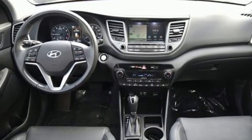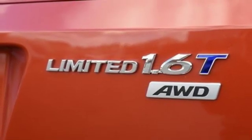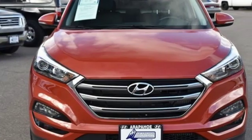Dual zone climate control. Automatic transmission. Hands-free liftgate. Electronic shift on the fly. And turbo inline four-cylinder engine.